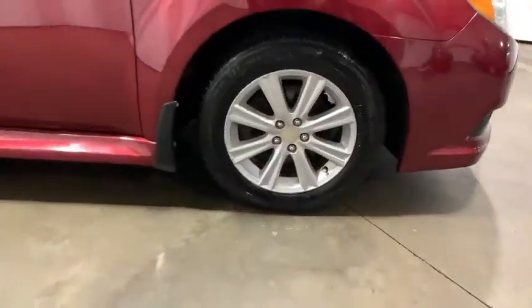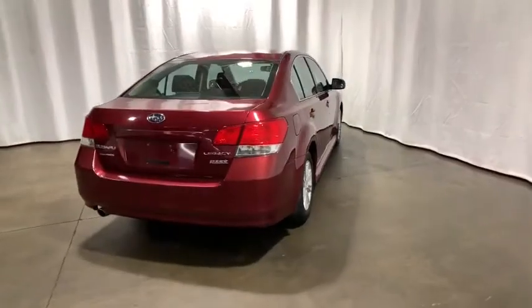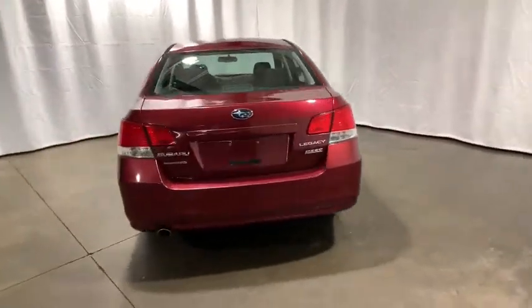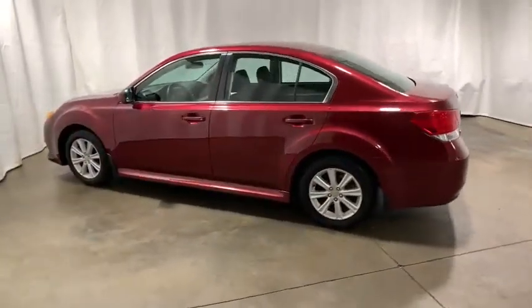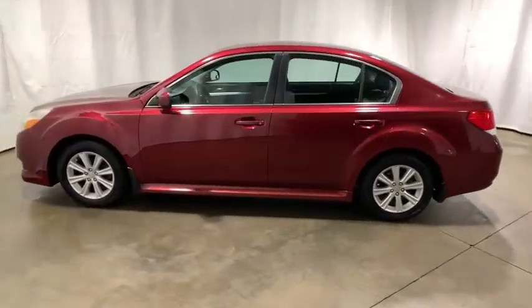This vehicle has less than 70,000 miles. Here are some of this vehicle's great options: traction control, dual airbags, power steering, AM FM stereo with CD player, and four wheel disc brakes.